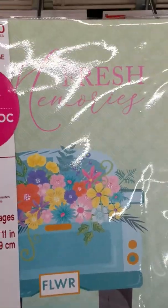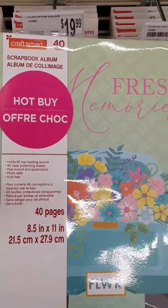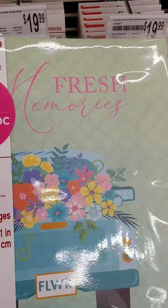Craftsmart is bringing out their Easter spring stuff, and they have the Hot Buy albums that right now are $4.99. Cutest truck ever with all the florals.